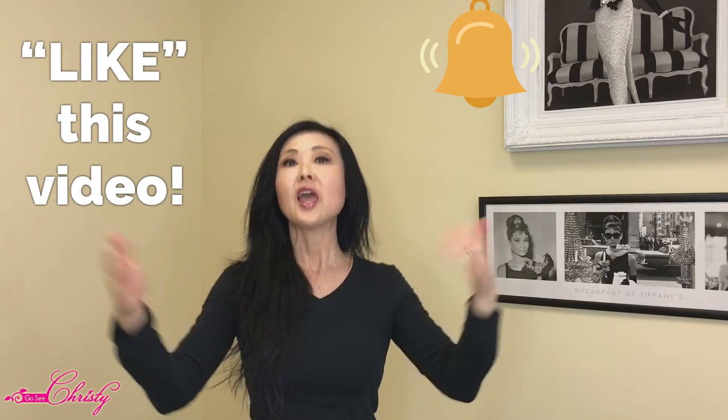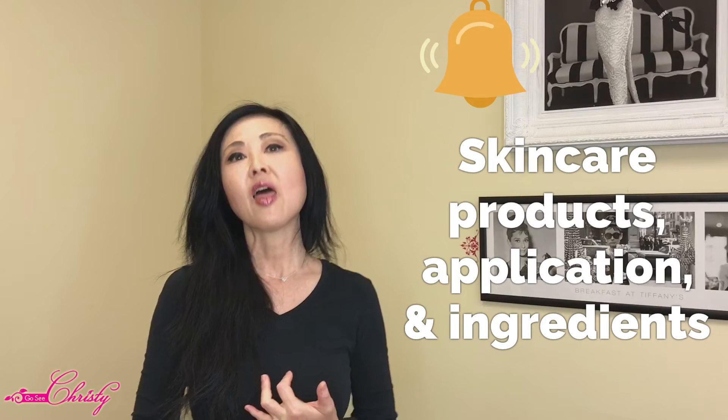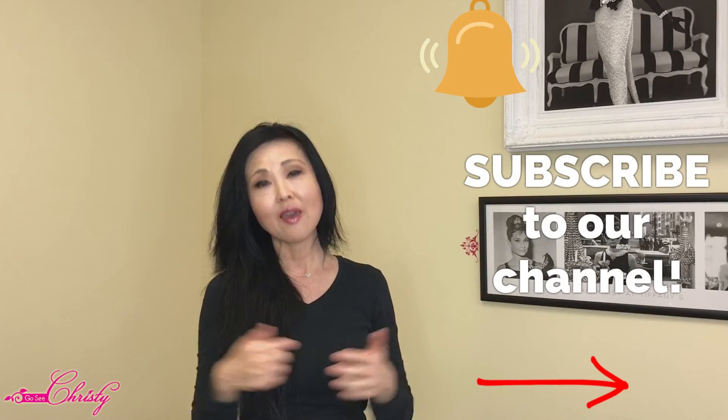Before we get to the other benefits of Niacinamide, if you are finding this information helpful, please give it a thumbs up. If you haven't subscribed to the channel yet and would like to continue learning more about skincare products, the application of products, and their ingredients, please consider subscribing and don't forget to hit that notification bell. On to the next benefit!